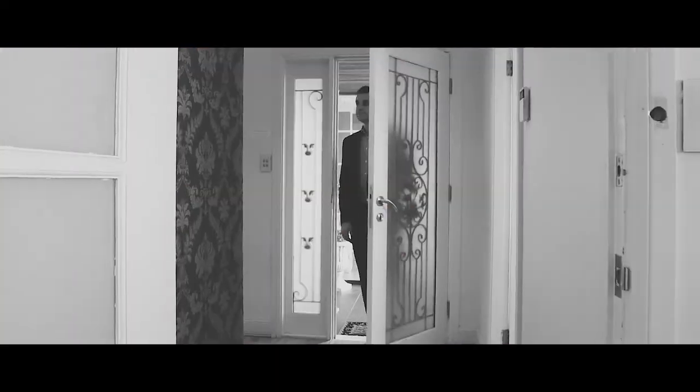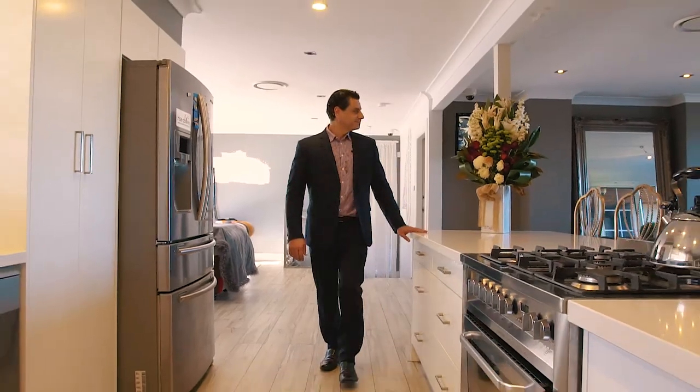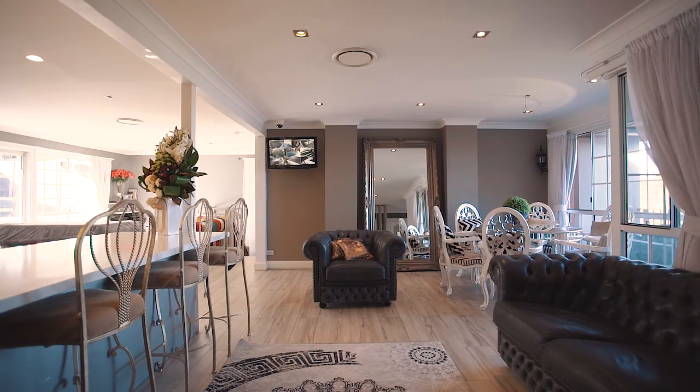This beautifully designed family home offers five large bedrooms, four bathrooms and three kitchens, allowing for extra rental income or in-law accommodation.